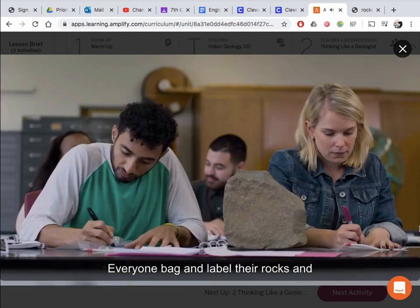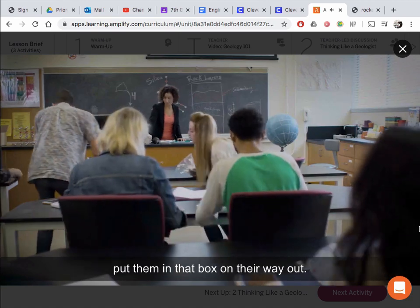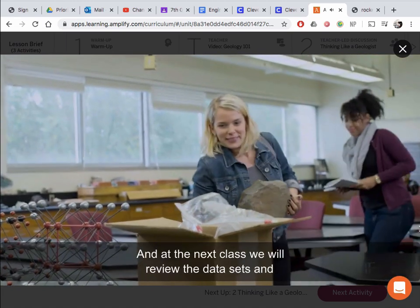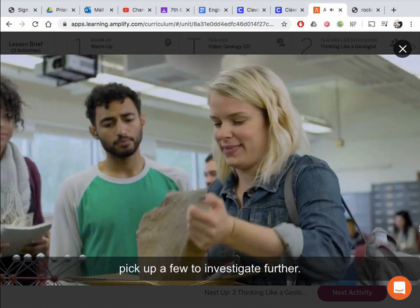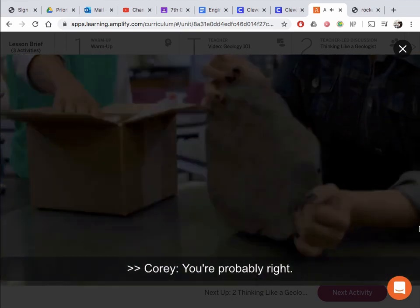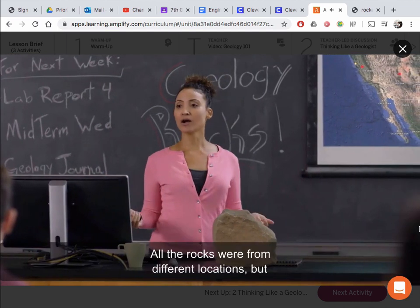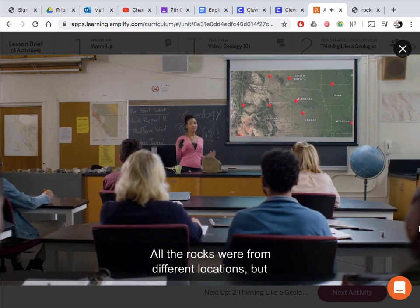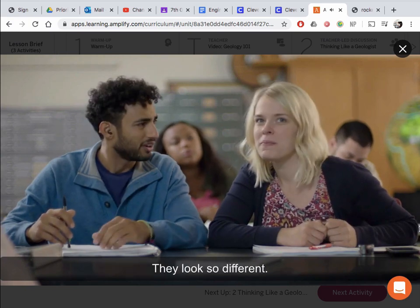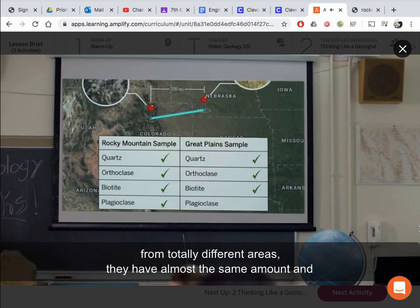Everyone bag and label their rocks and put them in that box on their way out. I'm going to analyze each of your samples to get data about their mineral composition, and at the next class we will review the data sets and pick a few to investigate further. I've analyzed your rock samples and I have them up here for you all to pick up after class. All the rocks were from different locations, but two of them had a surprisingly similar composition of minerals.